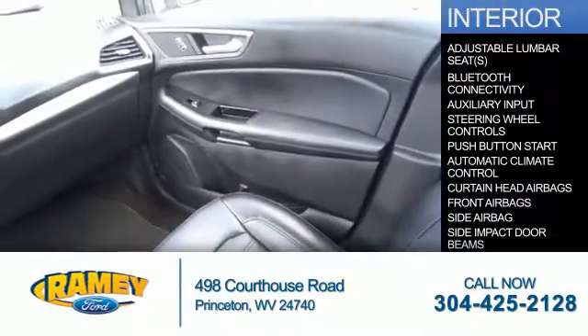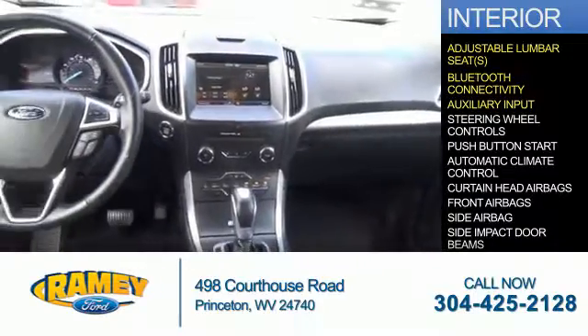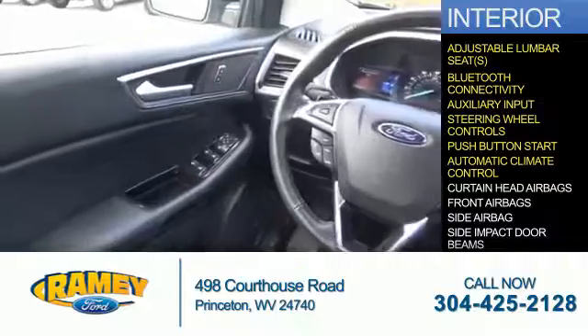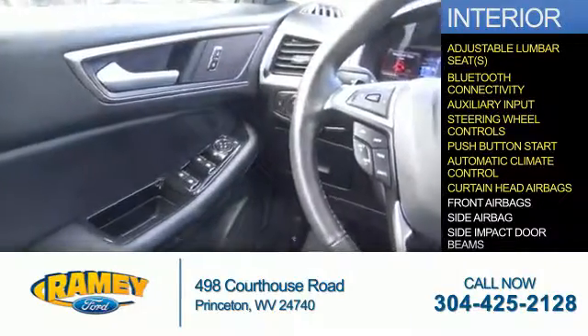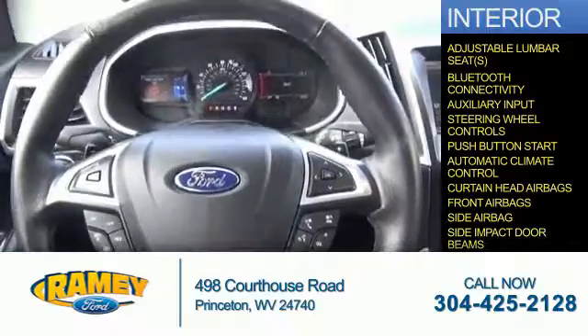Inside you'll find adjustable lumbar seats, Bluetooth connectivity, an auxiliary input, steering wheel controls, push button start, and automatic climate control. Curtain head airbags, front airbags, side airbags, and side impact door beams.